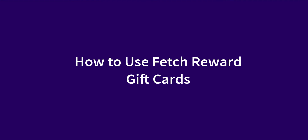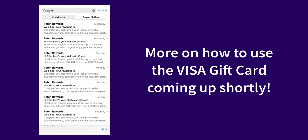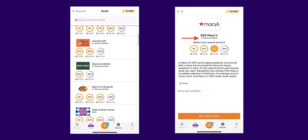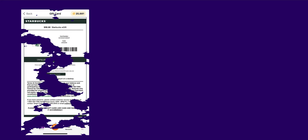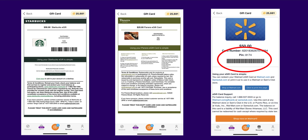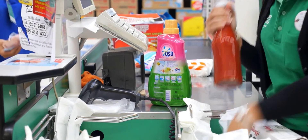Fetch Reward gift cards are electronically sent to you and can be accessed within the app. However, the Visa gift card does have an option to mail a physical card to you at an additional cost. When selecting your gift card, make sure to note whether it can be redeemed in-store, online, or both. Many cards will have barcodes that you can take to a physical store and have scanned at checkout, straight from your smartphone or printed out. Some other cards will have a card number and claim code that needs to be manually entered at checkout to redeem online and in-store.